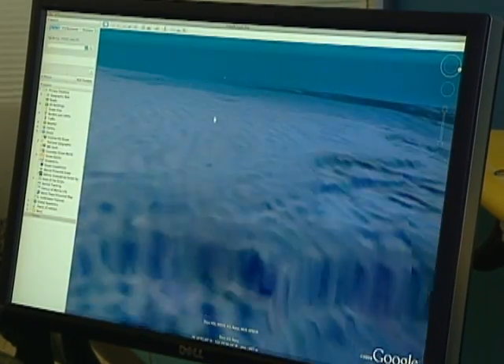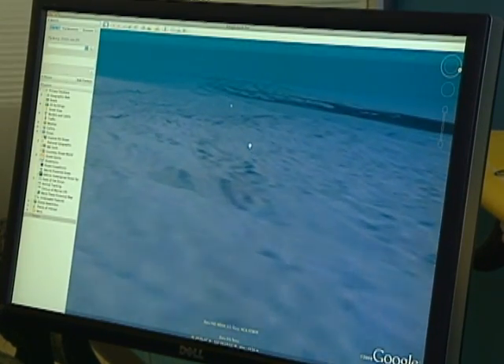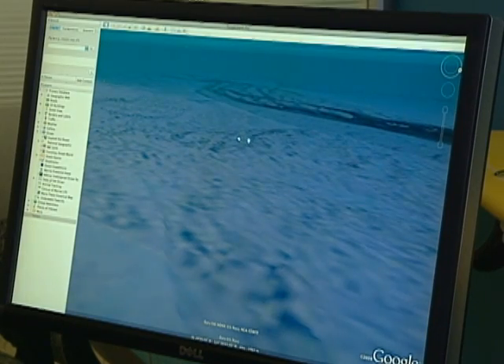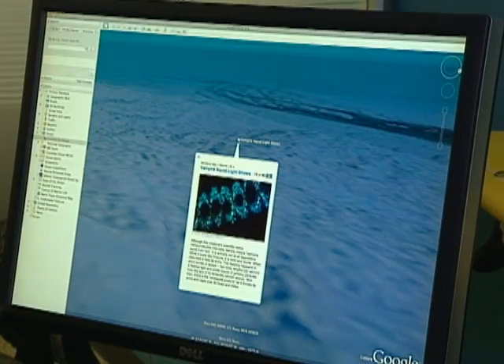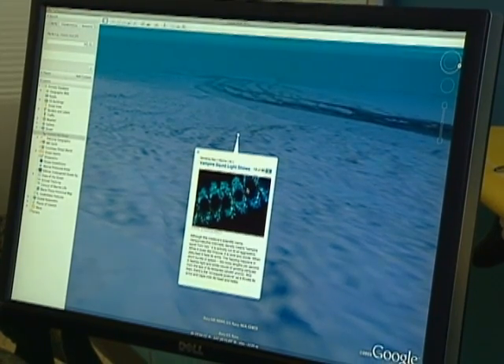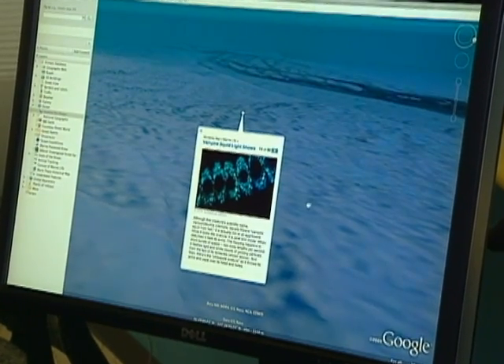And so as we're kind of flying through, you'll see these little dots come into view from time to time. There are lots of these now scattered all around the world's ocean, providing photos and descriptions of the things that live in different places.